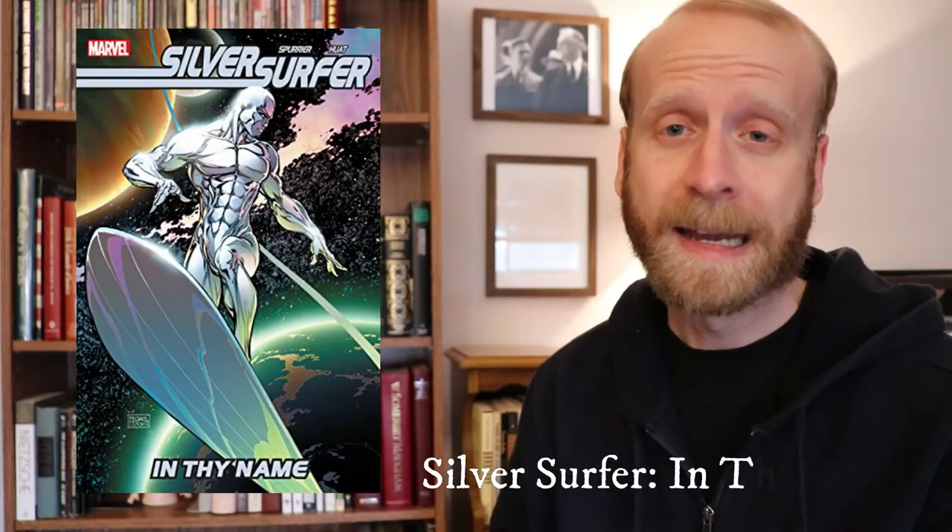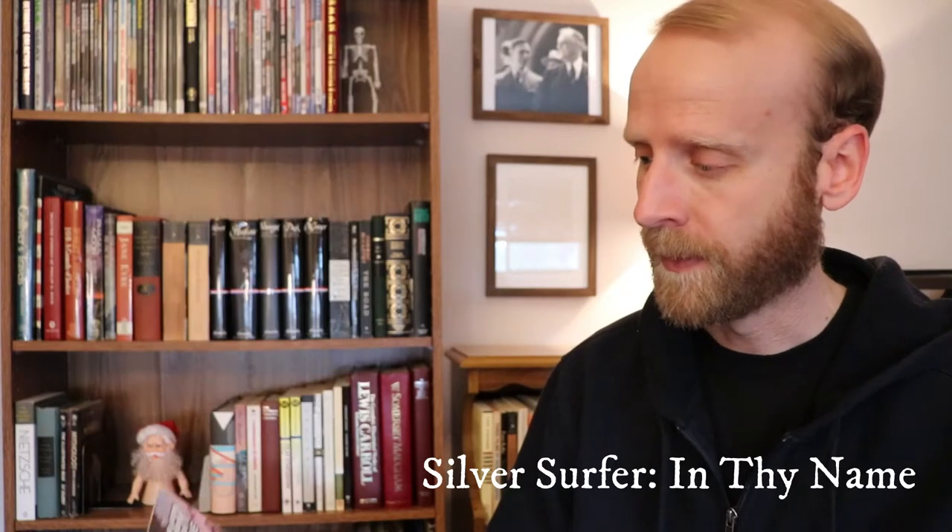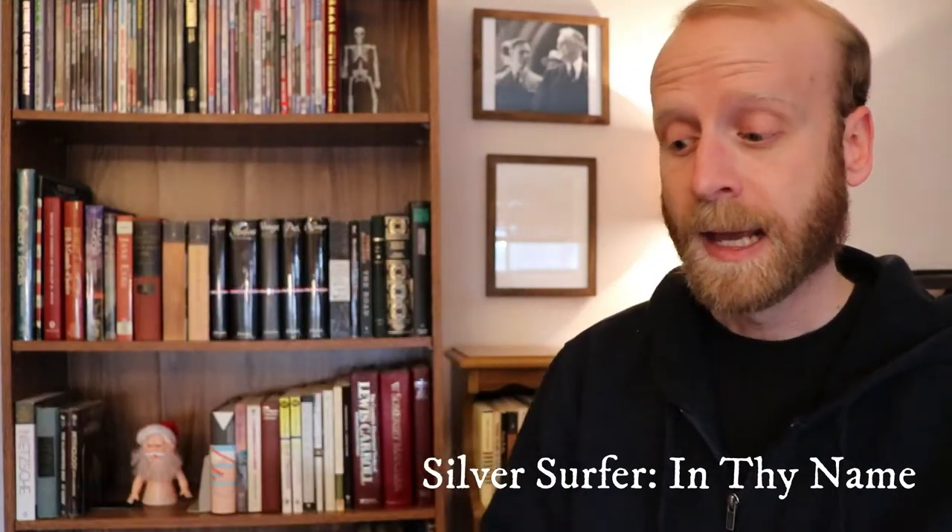Number three is a miniseries from 2007 or 2008 called Silver Surfer: In Thy Name. It's written by Simon Spurrier. I think it does a great job of maintaining the same interpretation of Norrin Radd and the Silver Surfer that Stan Lee created, continuing that same version of the Surfer. It's kind of a darker, complicated story, taking a larger view of life, and I think it's another great example to read.